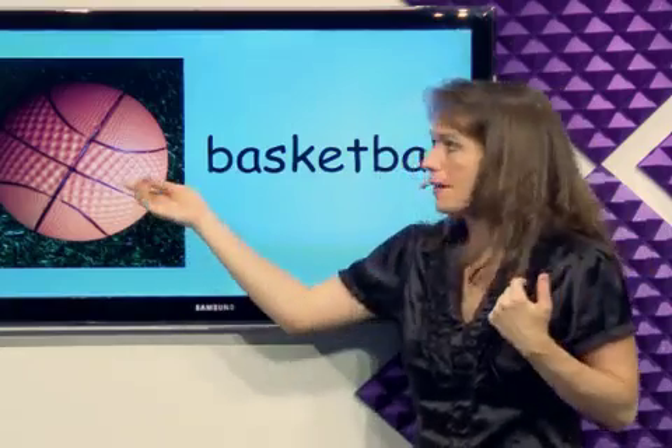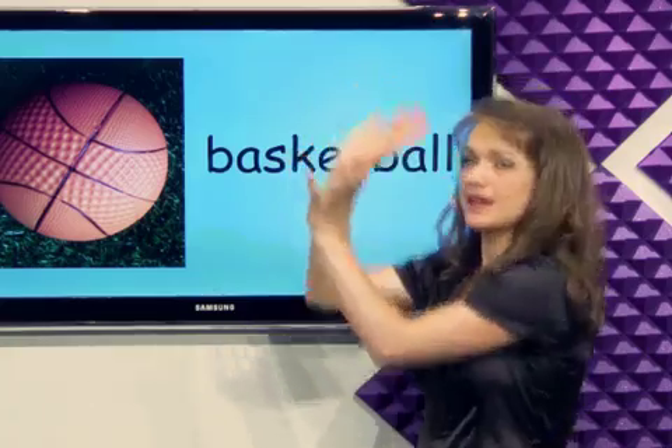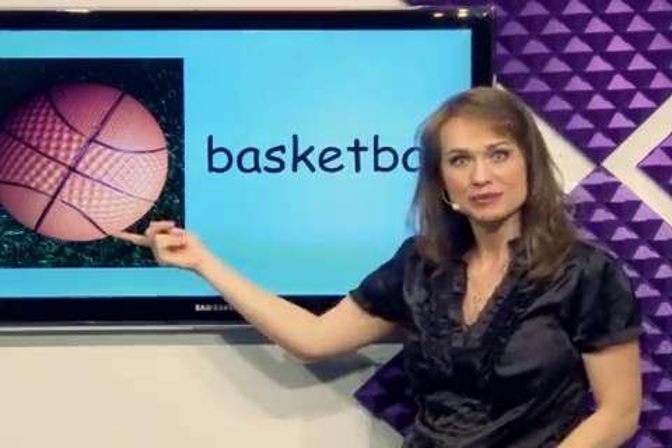What's this? Basketball. I can bounce the basketball when I'm playing basketball. It's a basketball.